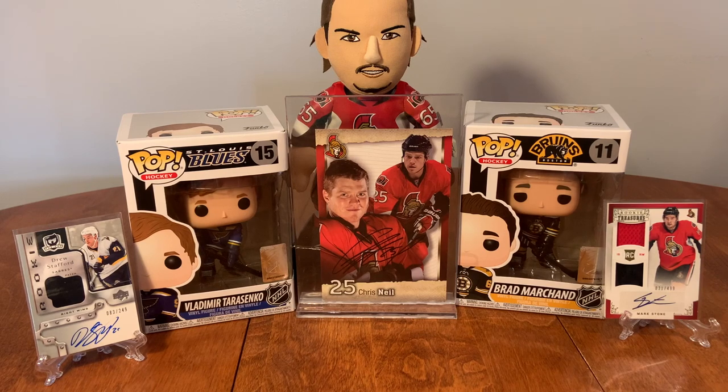Hello everybody, The Hockey Cards back here again, and it's Monday. Today I'm going to be doing some mail day. I've got about 10 to 12 packages here and I'm going to be looking for some personal collection pieces - stuff I've got off of eBay or through one of the Facebook pages I'm in.